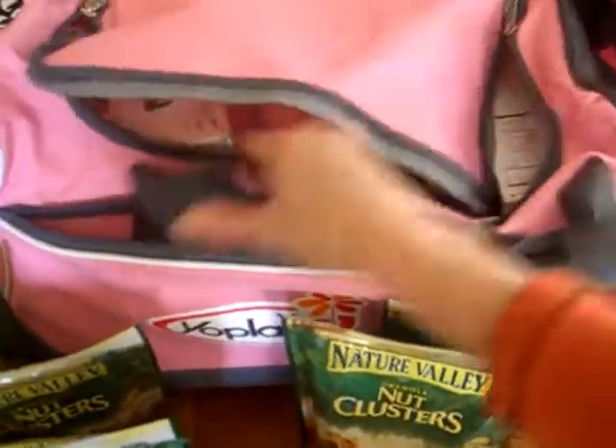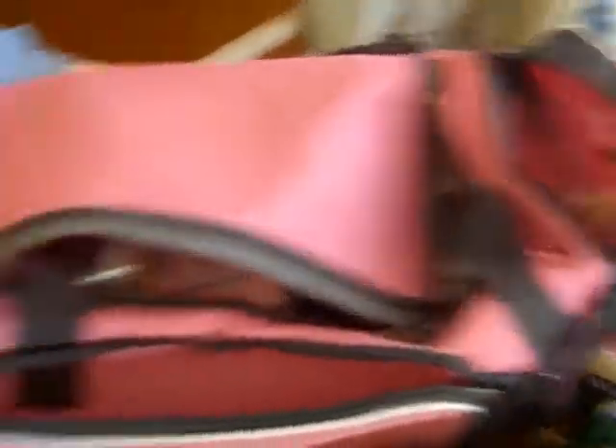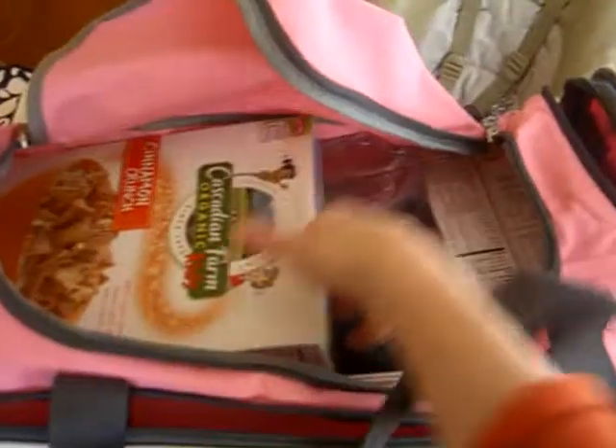They also sent us this bag, which was just jam-packed — they had stuff in this pocket, they had stuff in this pocket. They sent us some bags. This thing is filled. They sent me two Progresso mugs, a pen, a magnet, a granola bar, and cereal.